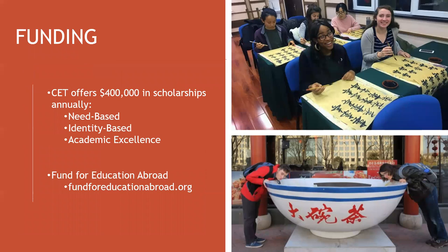CET offers lots of additional funding to help offset the cost of study abroad. Apply to these scholarships at the same time that you apply to the program, right through our website. We also partner with the Fund for Education Abroad to offer additional scholarships — check out their website for more information.